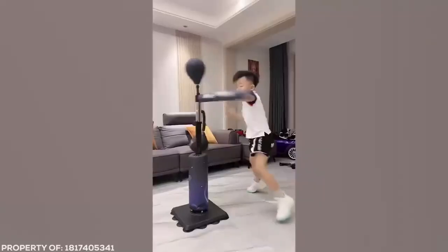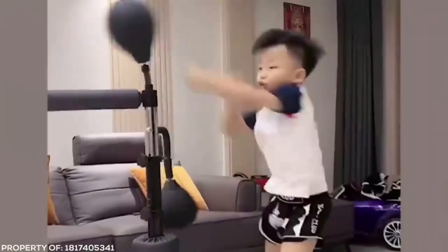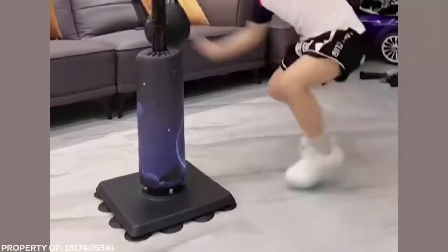If you found out your boxing opponent was a 9-year-old child, you'd probably be relieved, right? Well, not if it's this kid. Striking, punching, dodging and weaving — this kid would make fast work of any would-be opponent. Just try stealing candy off this guy.